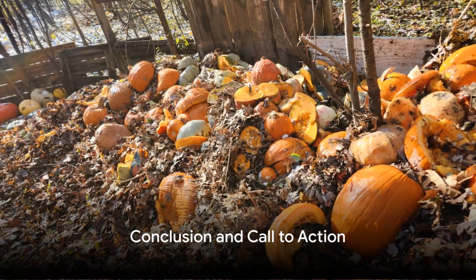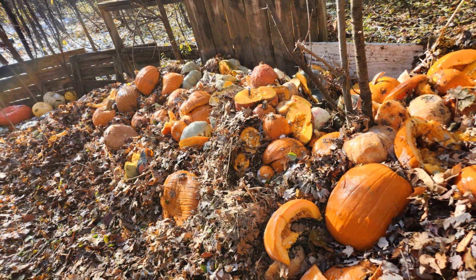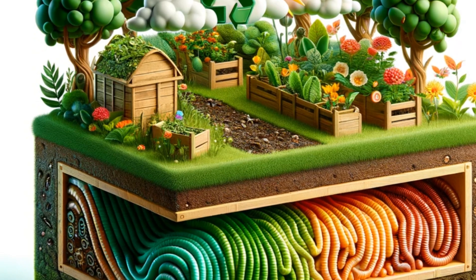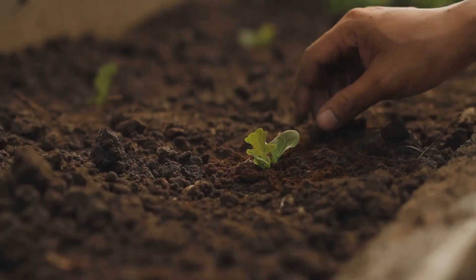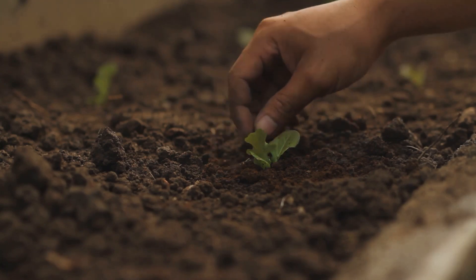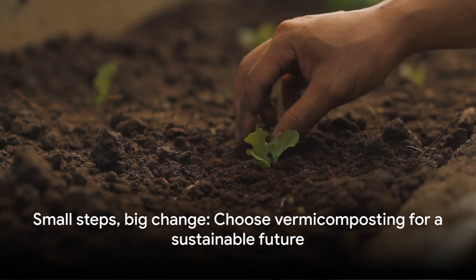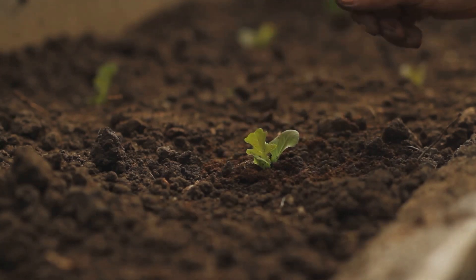In conclusion, vermicomposting represents a significant leap forward in sustainable waste management. From pathogen reduction to space efficiency, the benefits of this innovative composting method are clear. It's a powerful tool in our quest for a greener, more responsible future. So next time you're considering composting, remember the incredible advantages of vermicomposting. Small step, huge change.